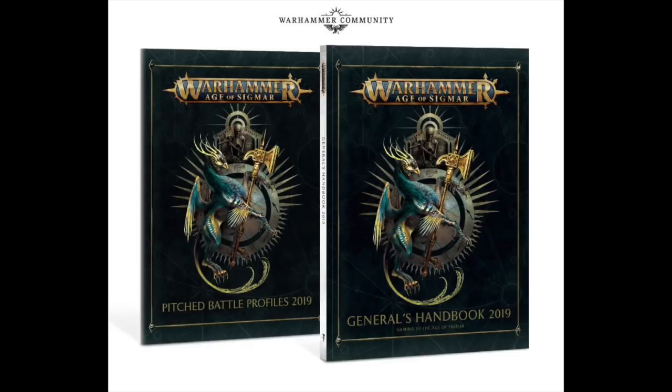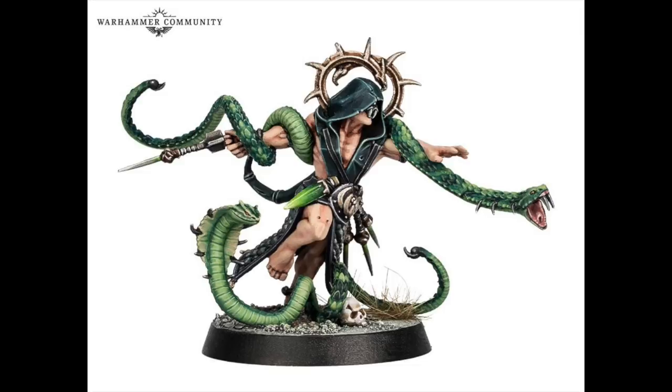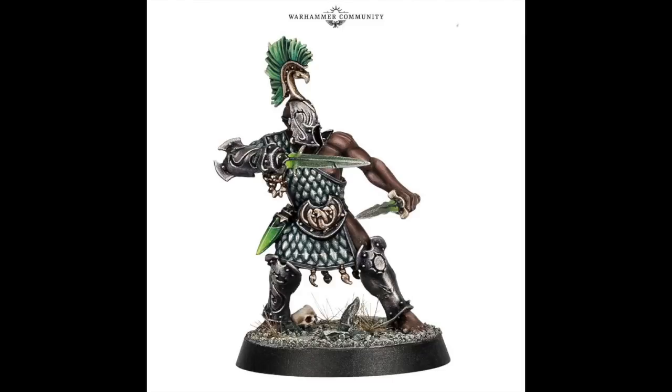A new Age of Sigmar book — the General's Handbook 2019 and the Pitched Battle Profiles 2019. There's a new warband coming out and they look to have a gladiator theme. This is the best one obviously as it has snakes on it — and snakes are amazing. This gentleman looks like something out of Spartacus and they get an extra point for that.